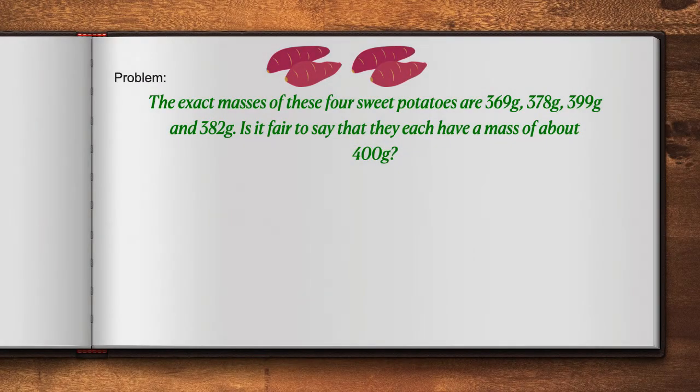It reads: The exact masses of these four sweet potatoes are 369 grams, 378 grams, 399 grams, and 382 grams. Is it fair to say that they each have a mass of about 400 grams?